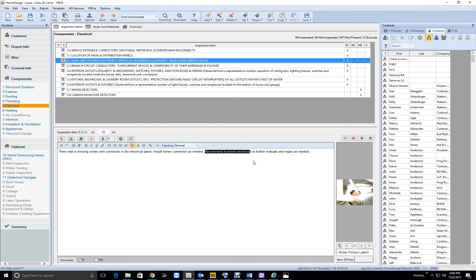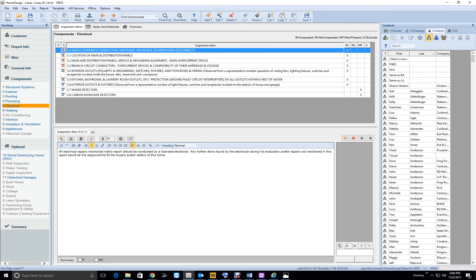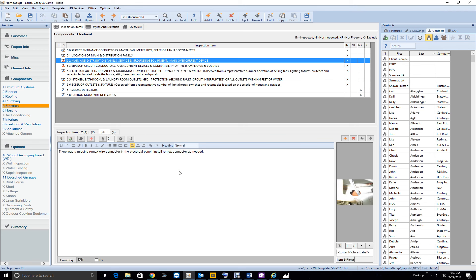There was a missing Romex wire connector in the electrical panel — install Romex connector as needed. That's all you need to put. You don't need to add 'recommend licensed electrical contractor to further evaluate and repair as needed' every time. You already have a comment up top that says all electrical repairs mentioned in the report should be conducted by a licensed electrician. Just put the repair item — it's in the summary.